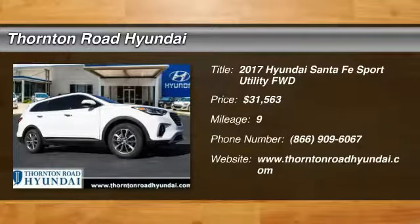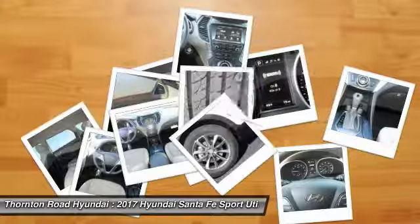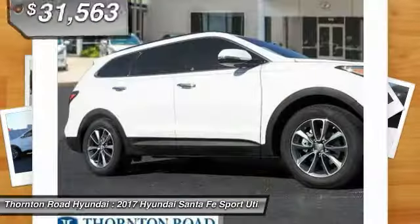Take a ride in a 2017 Santa Fe. Style, quality, performance, value — need we say more?